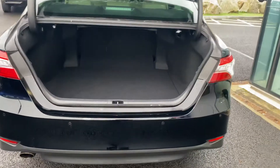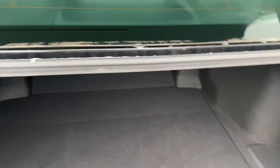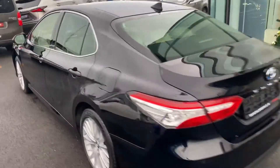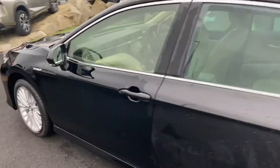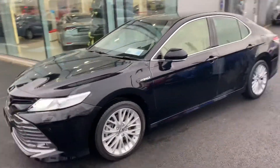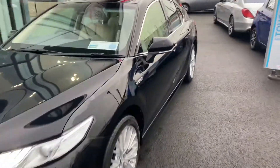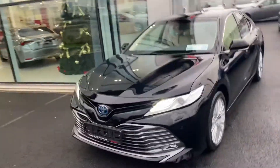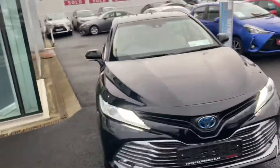Very generous boot space. The rear seats fold down in a 60/40 split for added storage. This 2019 Camry comes with the balance of Toyota's 3-year manufacturer's warranty and a free service. It sits in a low tax bracket of €190 per year and is now available to view at Teo Longwell.